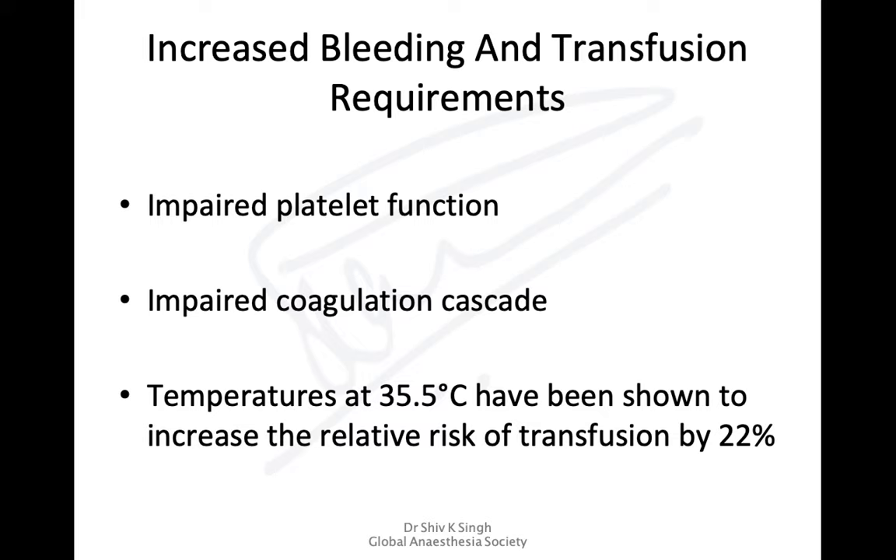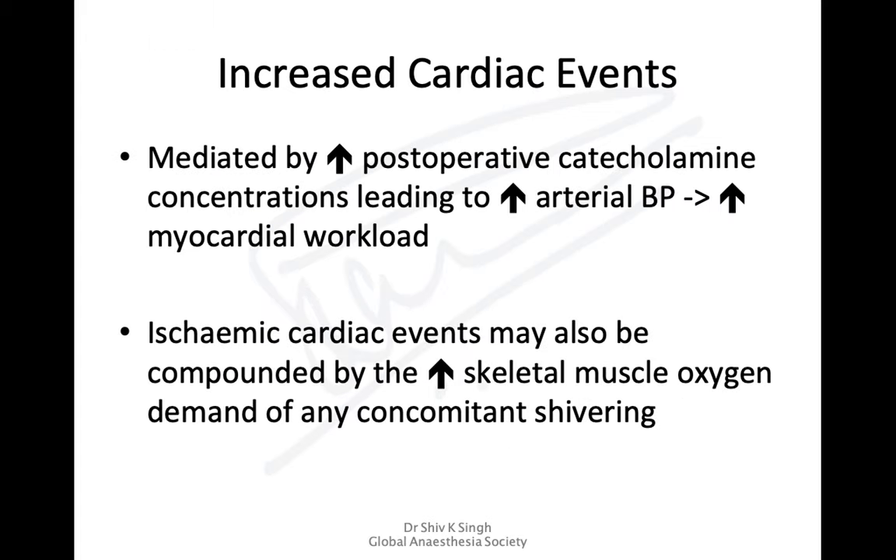With hypothermia there is increased risk of bleeding and transfusion requirements are increased, due to impaired platelet function and impaired coagulation cascade. Temperatures at or below around 35.5 degrees have been shown to increase the relative risk of transfusion by almost 22%, all related to increased bleeding during the intraoperative period.